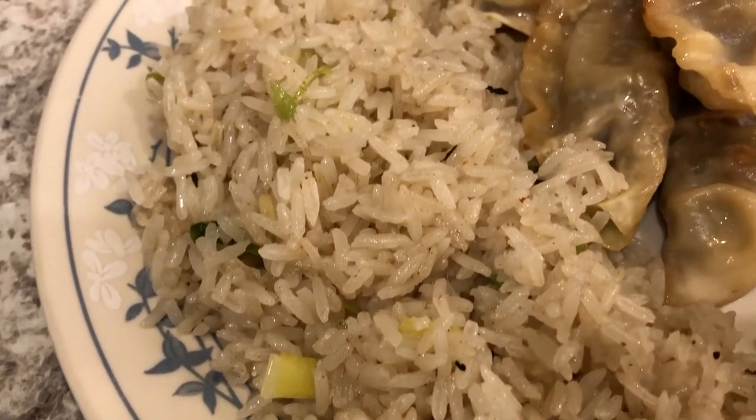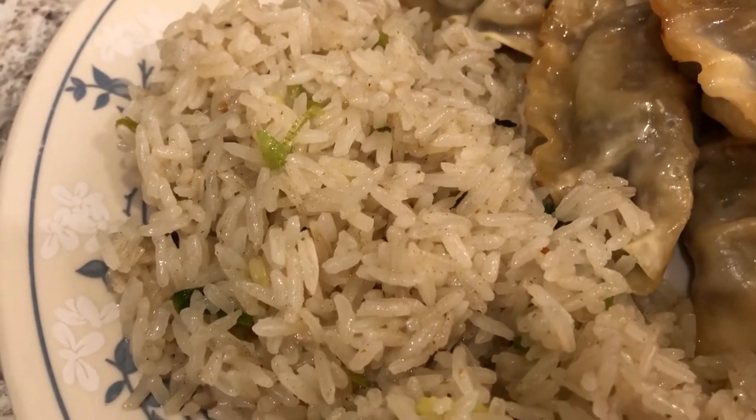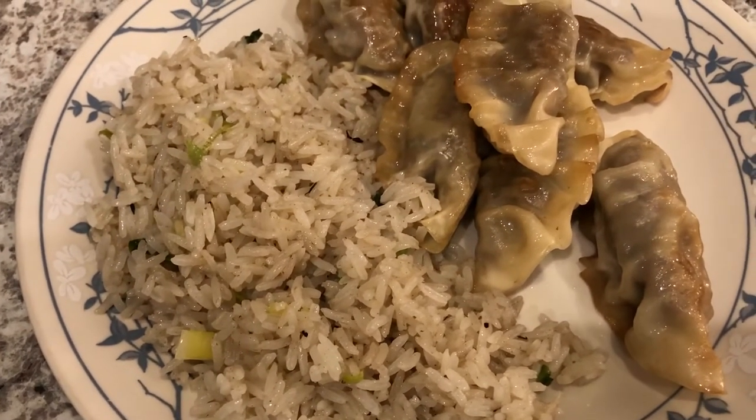With the dumplings I made some green onion fried rice. I had some leftover jasmine rice in the fridge, and I stir-fried it with some sesame oil, green onions, and some seasoning. This is what we are having for dinner tonight.